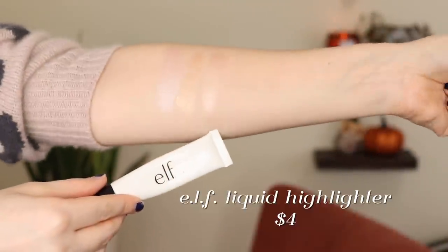My number four is another liquid — this is the ELF liquid highlighter. I think it only comes in one shade and it comes in this squeeze tube. This one is a very glossy, kind of pearly highlight — it can be a little bit on the greasy side. I really prefer this for no-makeup days or very light makeup days. It gives a really pretty look, almost like your skin's natural glow, but it is definitely a lot more intense than the Becca one — it does pack a punch, just in a slightly different way.